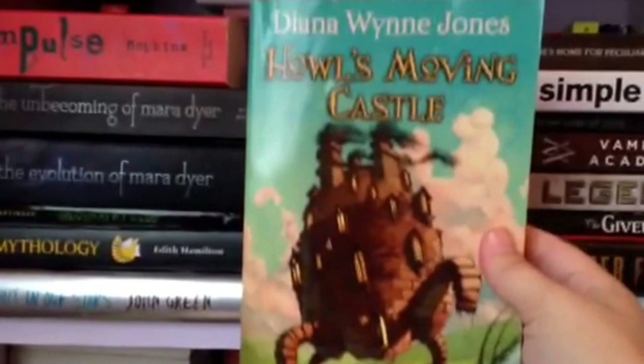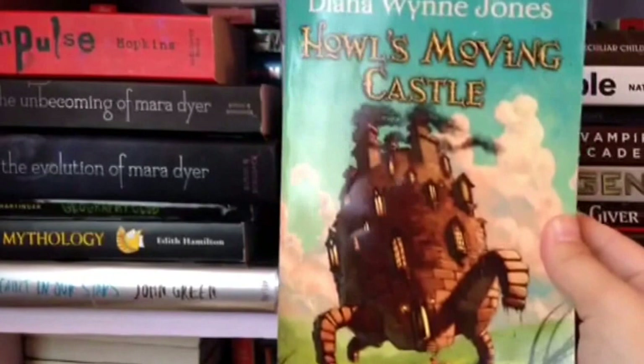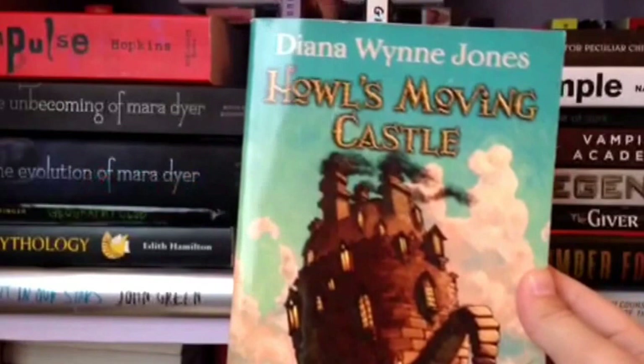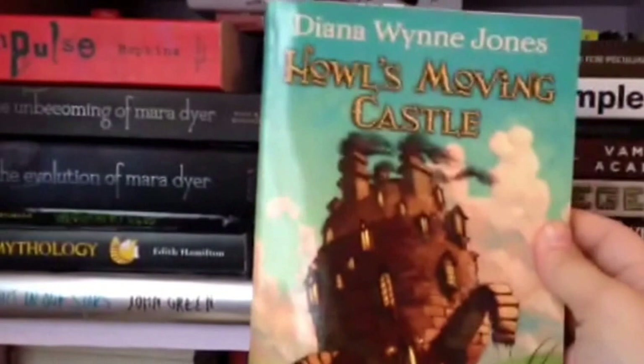Here I have Howl's Moving Castle by Diana Wynne Jones. There are like two or three others in this series and I'm so excited because this is my favorite Ghibli film — and if none of you know what Ghibli is, go look up Studio Ghibli, it's amazing. I love all of their films so much, but this is my favorite. When I heard it was a book I obviously bought it. I read it a long time ago and there are a lot of differences, but I love this so much.